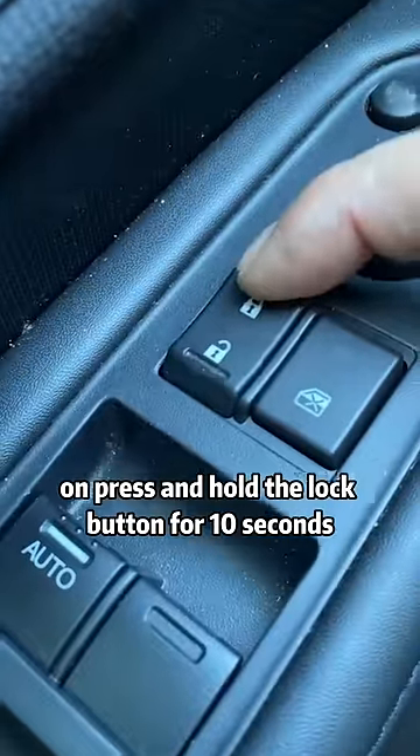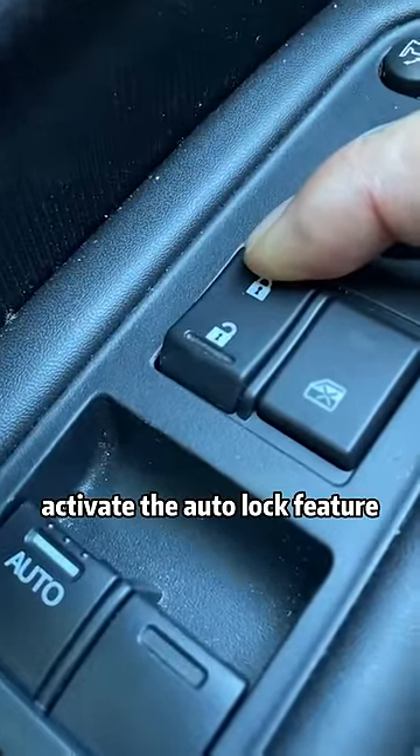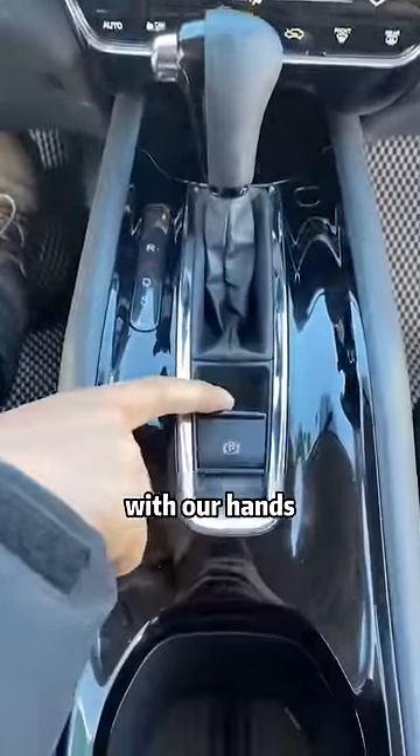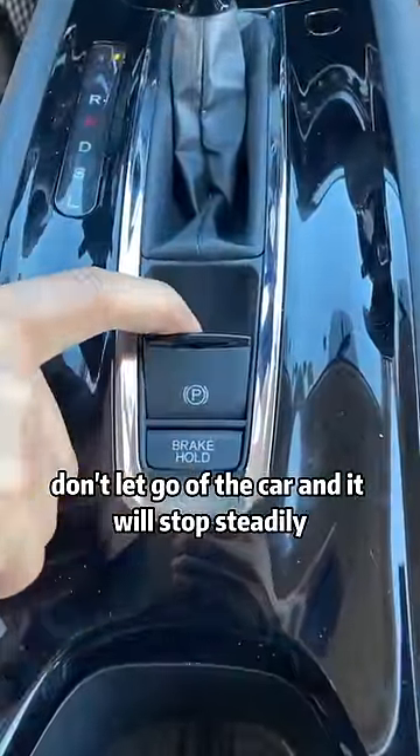Press and hold the lock button for 10 seconds and keep it on to activate the auto lock feature. Don't panic if your brakes fail while driving. Pull the electronic handbrake switch with your hands, don't let go, and the car will stop steadily.